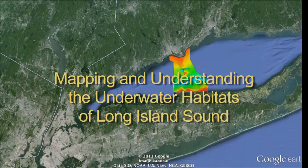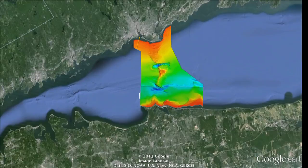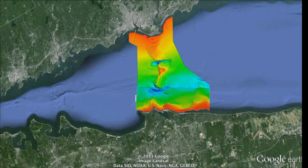Such maps will help environmental managers make better decisions, such as where, and perhaps more importantly, where not, to place subsea cables, pipelines, and other offshore infrastructure, and which habitats are essential to conserve biodiversity while allowing sustainable use by humans.